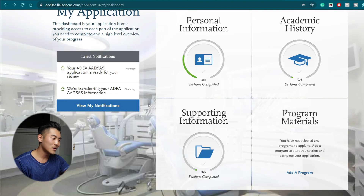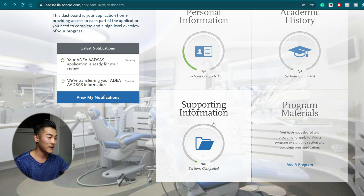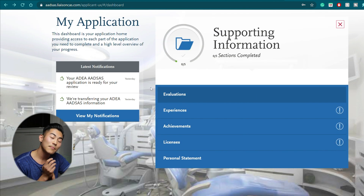Finally, we arrive at the bulk of this application, which is the supporting information. Here, you need to figure out if your school does a committee application or if you're getting recommendation letters from separate professors. For my school, they required all recommendations in one letter and required three science professors. In total, I ended up sending three science recommendations, one non-science recommendation, and an extra letter from a dentist I shadowed.